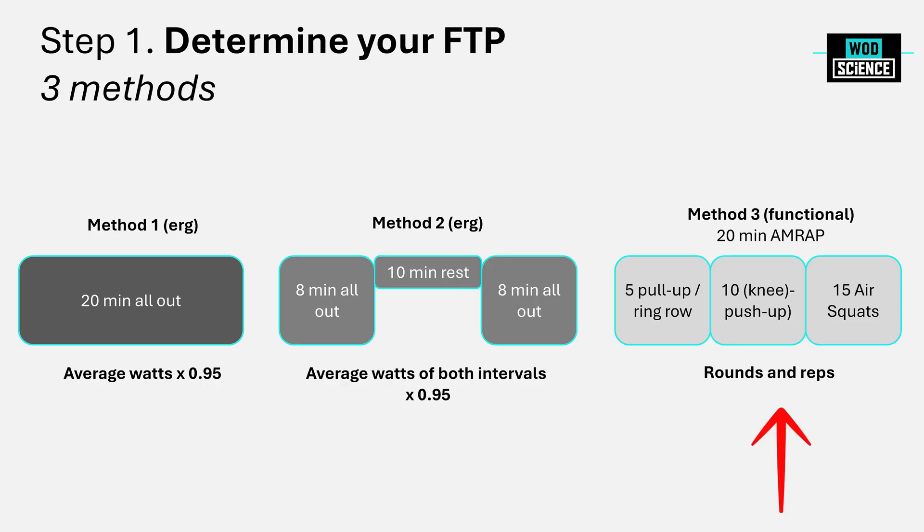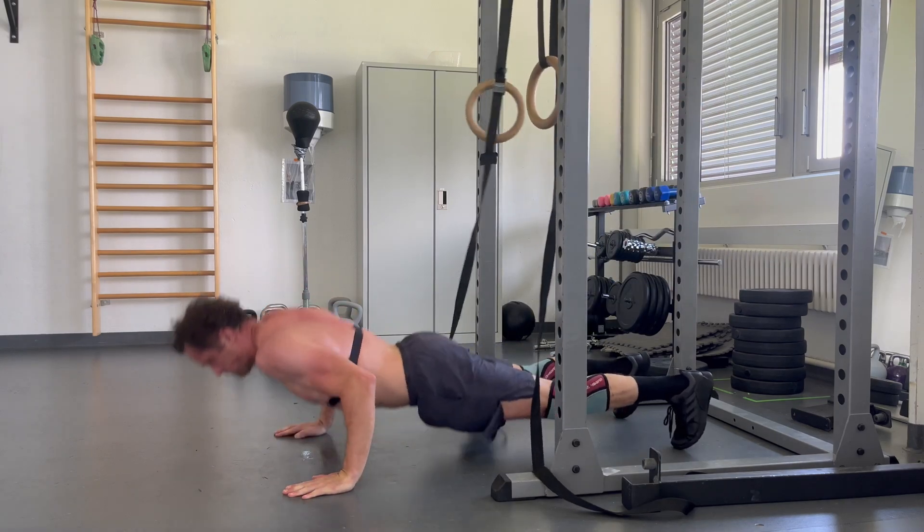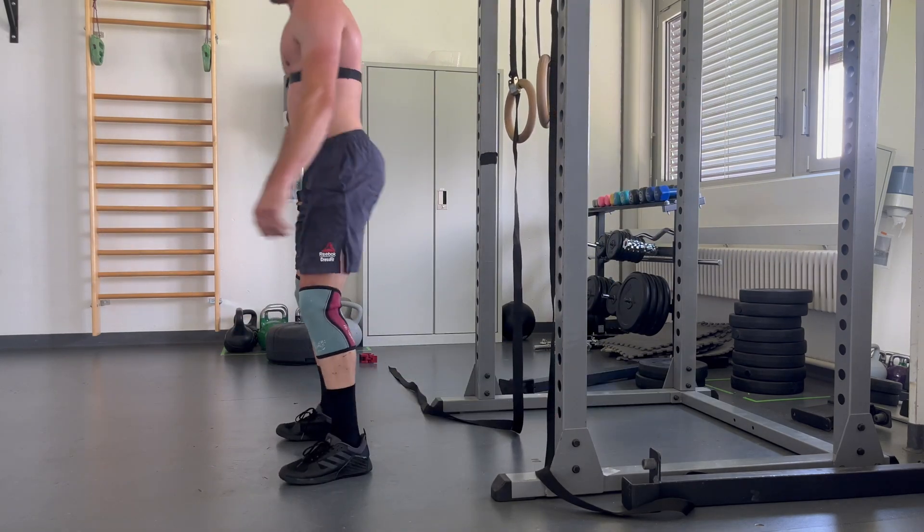A third method — less relevant for this video but interesting — would be some kind of functional FTP. For example, do a 20-minute AMRAP like Cindy: 5 pull-ups, 10 push-ups, and 15 air squats continuously. Very importantly, pick movements where you can keep moving — upper body pulling, pushing, some squats — where you never have to rest. If 10 push-ups in a row is too difficult for 20 rounds, consider doing knee push-ups instead. Those are three methods for assessing your FTP in step one.